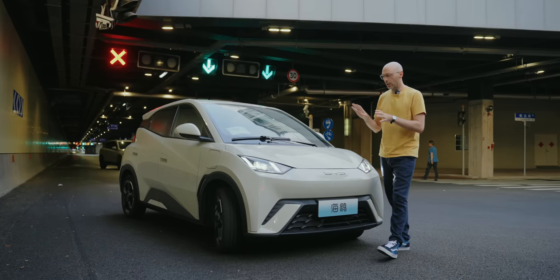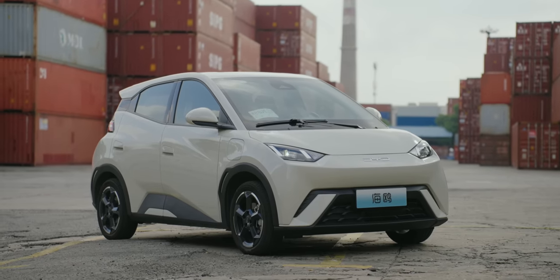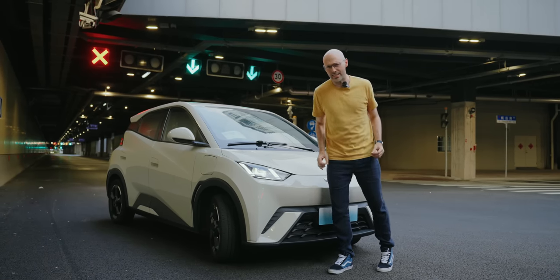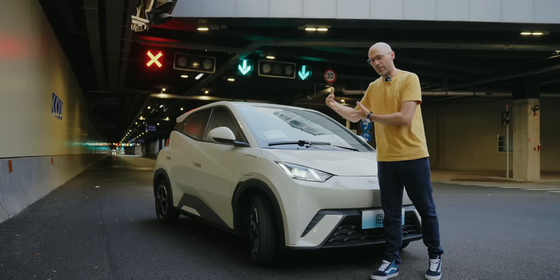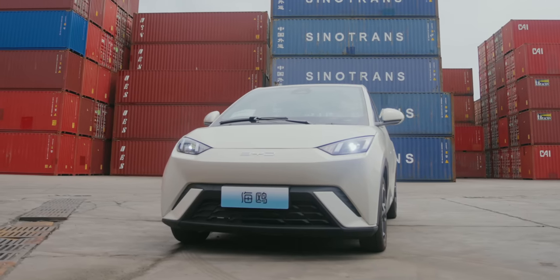Really sharp front end, looks great, stands out in the market. These lights actually come in two flavors. If you buy the Vitality Seagull, which is the cheapest version, you get halogen bulbs — cheaper to make and cheaper to replace. This, on our Flight Seagull, the high-end range one, comes with LED lights.